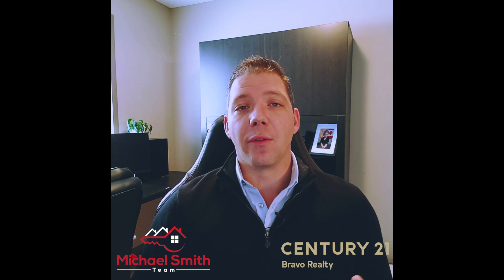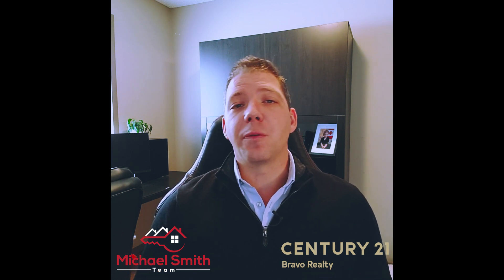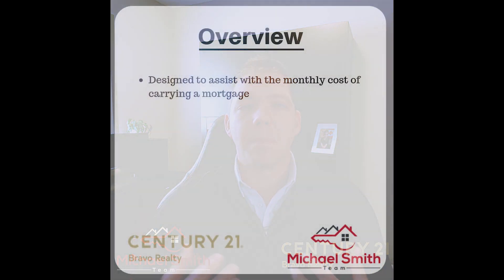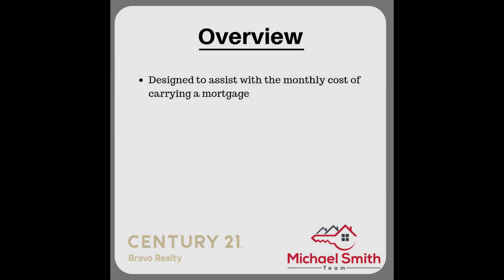Let's start with a bit of an overview. The Government of Canada launched its new First-Time Homebuyers Incentive Program, designed to assist with the monthly cost of carrying a mortgage for first-time homebuyers. If all goes to plan, the government is going to fund about one and a quarter billion dollars of these over the next three years.